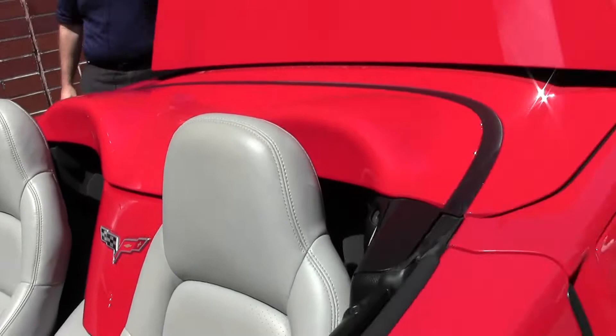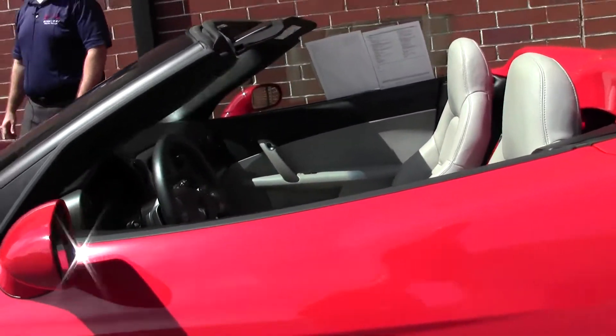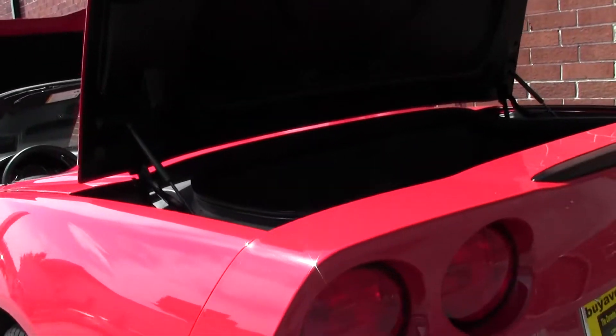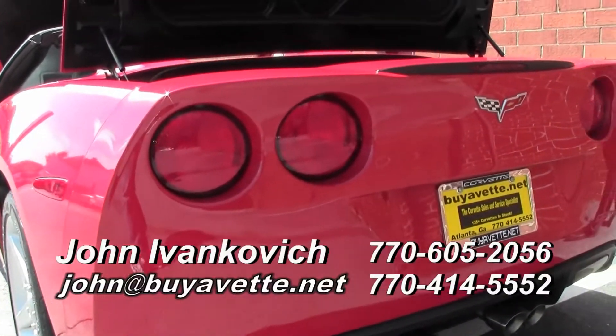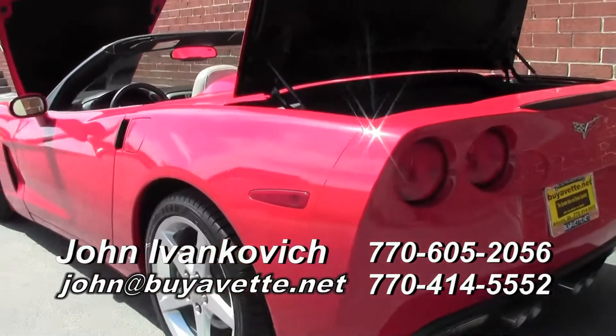Folks, the interior is in absolutely excellent shape, as well as the rest of the car. And it being convertible season, give me a call before too long. Let's schedule a test drive. John, 770-605-2056 or john@buyavet.net.